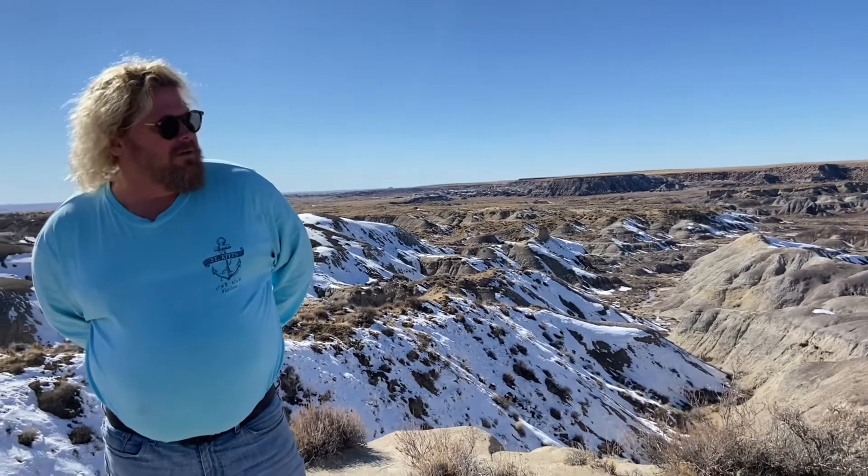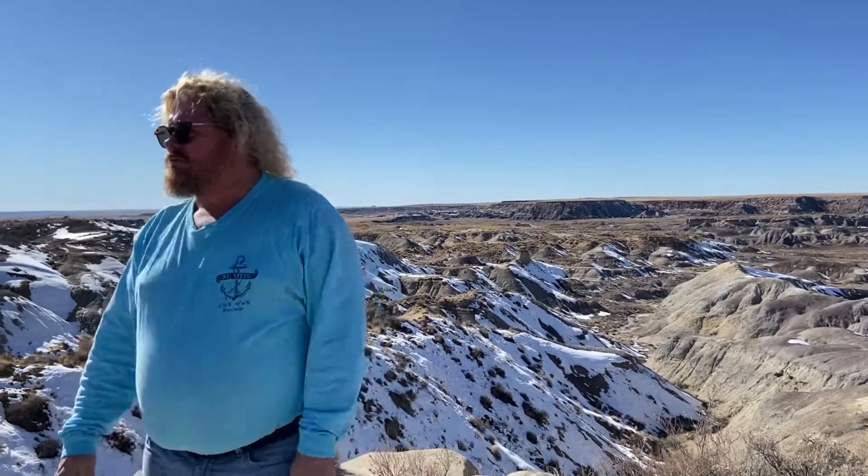200 million years later, it looks like somebody took a chainsaw to them. But what it was is they've actually snapped. Where it actually looks like we would use a chainsaw to cut it for firewood, that's just all the different places that it broke in half. You can look all this stuff up on the internet — you'll know more about it than I will.